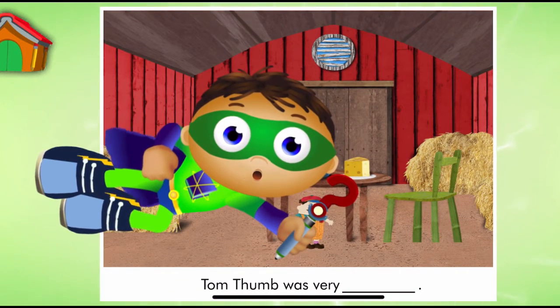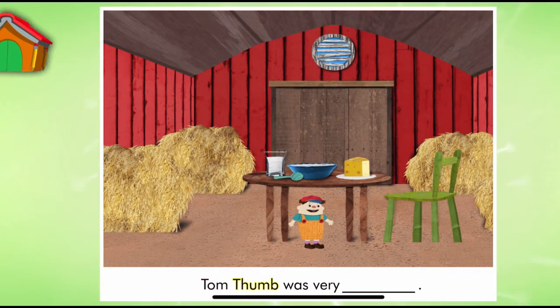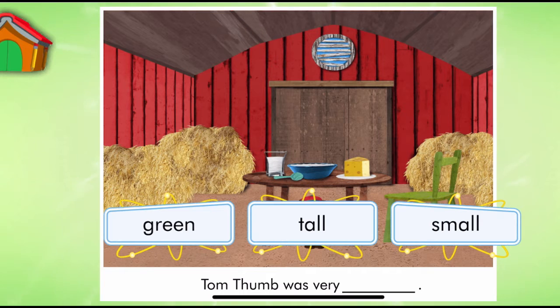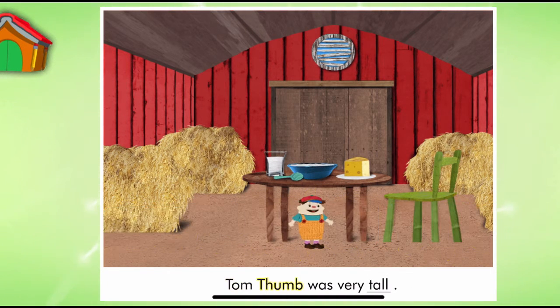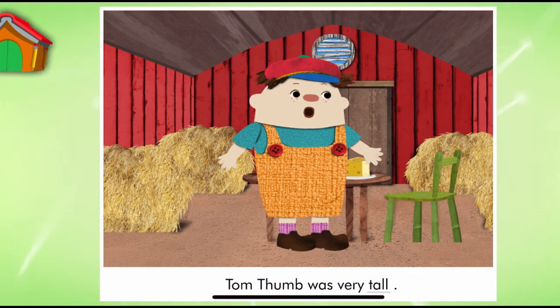Look, it's a page from Tom Thumb. Let's read. Tom Thumb was very... Super Reader, which word should we use to match the picture? Tall. Tom Thumb was very tall. Hmm, this sentence doesn't match the story. Let's try another word.